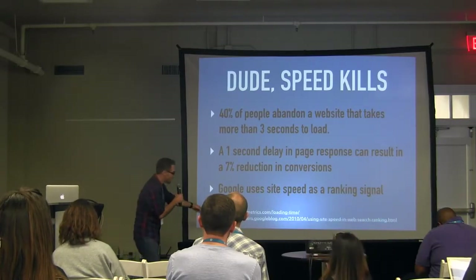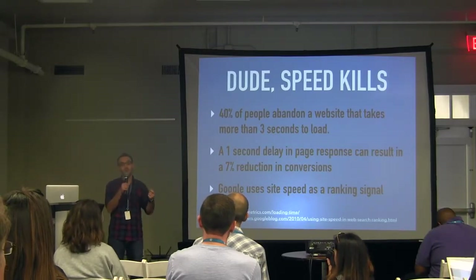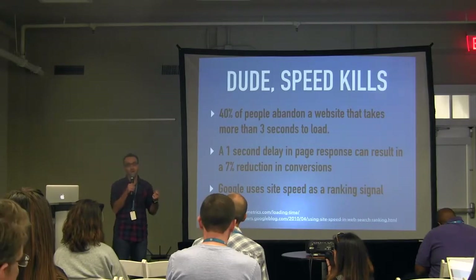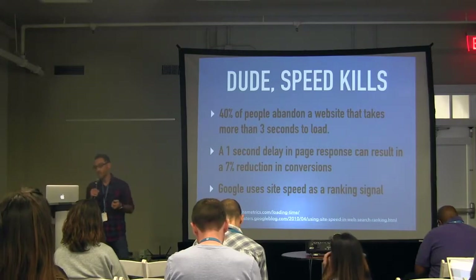I'm not making this up — sources are cited here. All these slides are going to be posted on my website, evanwebdesign.com, so you'll be able to get all this stuff, and if you have questions you can get at me after too.